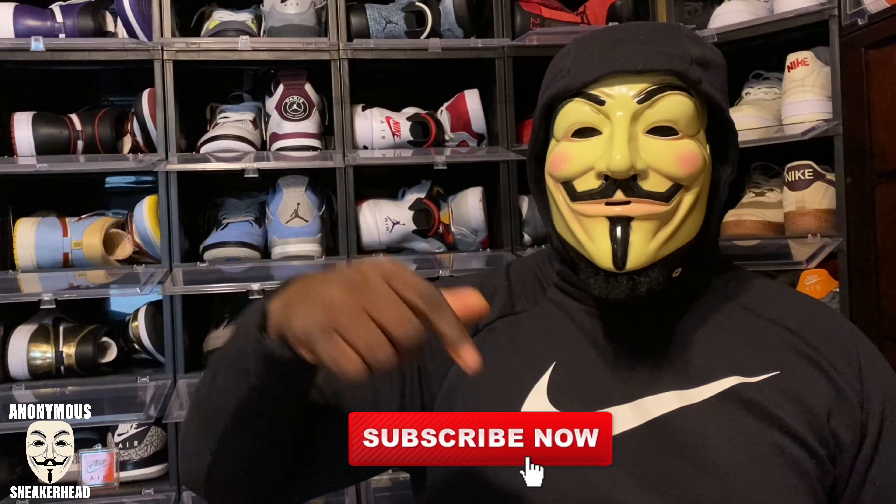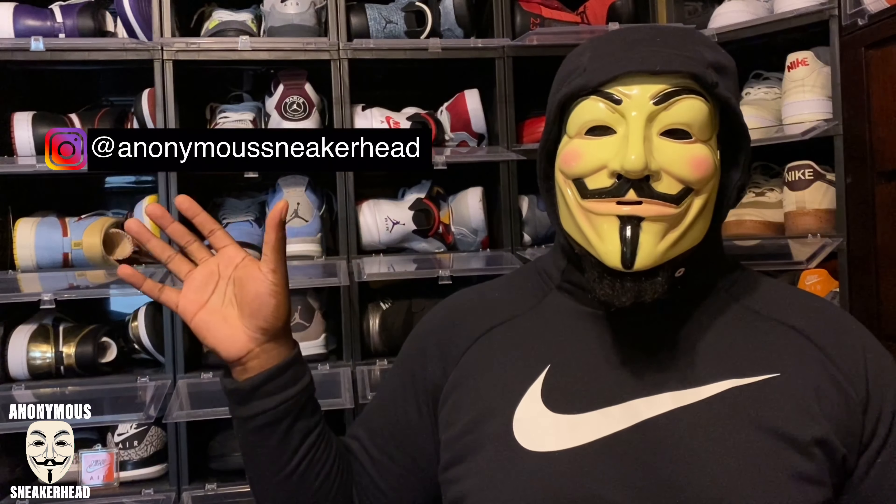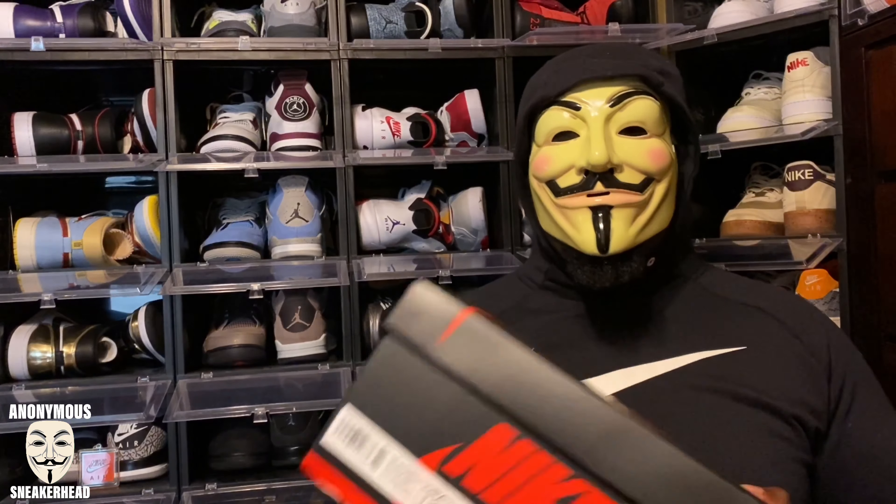Before we get into it, if you are new here make sure you go ahead and hit that subscribe button and turn on your notification bell. We are growing — we just hit 1,500 subscribers, thank you guys so much. Also, if you want to continue to show support, just take one second to smash that like button — it really helps with the algorithm and grows the channel. And go ahead and follow the Instagram at anonymous sneakerhead for polls, stories, questions, kicks of the day, things like that.